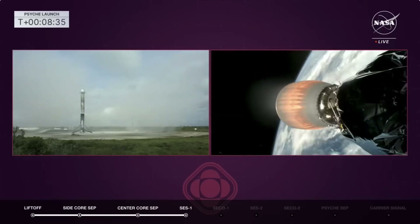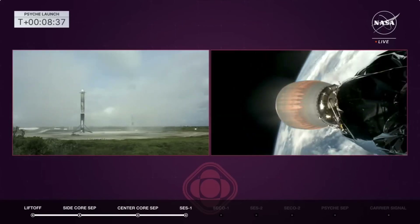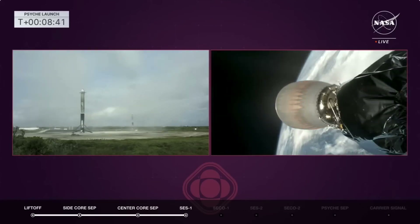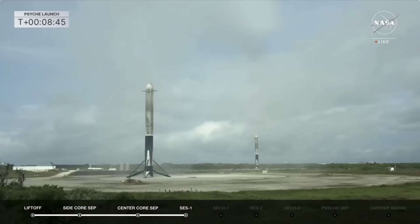Everything looks great. And then the call out for SECO — stage two engine cutoff. This will put us into that 45-minute coast, allowing us to do that barbecue roll. Nominal parking orbit insertion. Absolutely — we're looking forward to that.